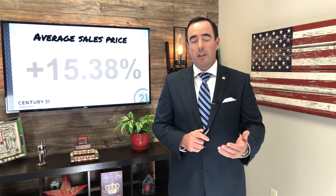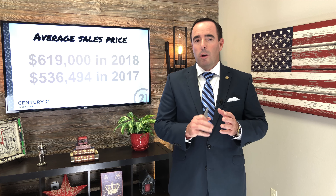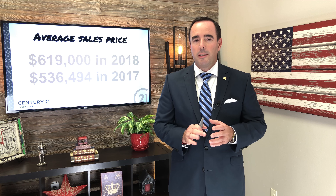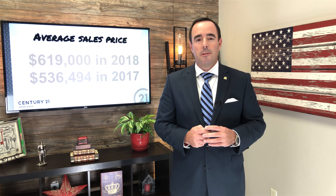But a little bit of good news on this front — the average sales price is actually up 15%, which is a good thing. Not a bad trade-off. The actual average sales price was $619,000 in 2018.